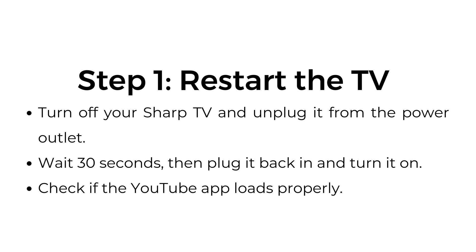Step one: restart the TV. Turn off your Sharp TV and unplug it from the power outlet. Wait 30 seconds, then plug it back in and turn it on. Check if the YouTube app loads properly.